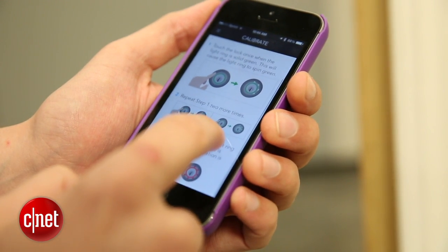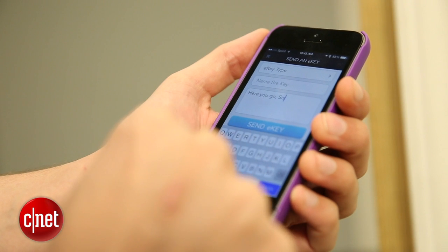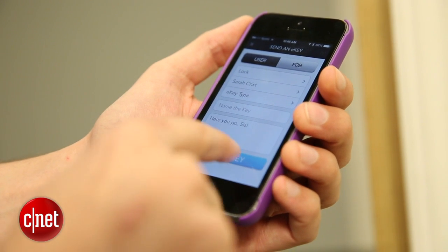The app has a few limitations. You can't remotely lock and unlock the door like some other smart locks will let you do, and you also can't send temporary e-keys out — keys that would only work for a certain time of day or that would expire on a certain date automatically.